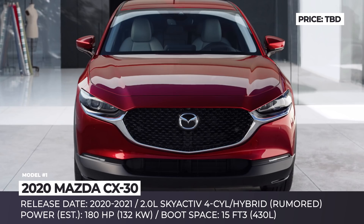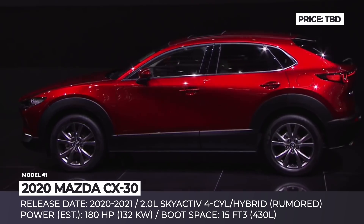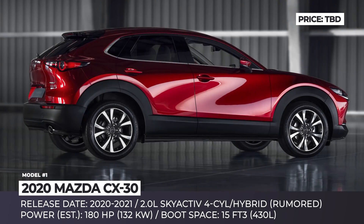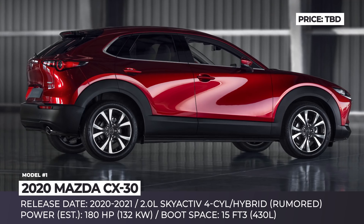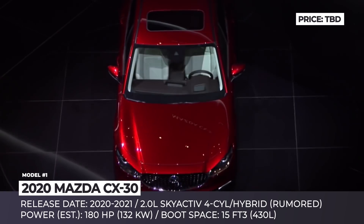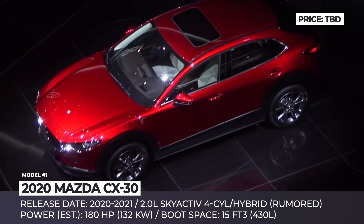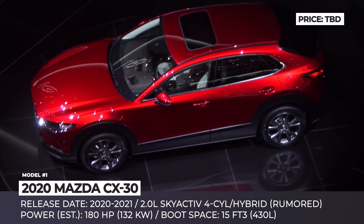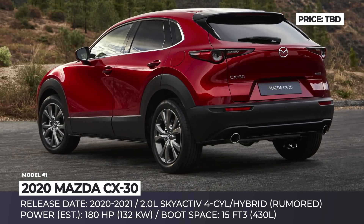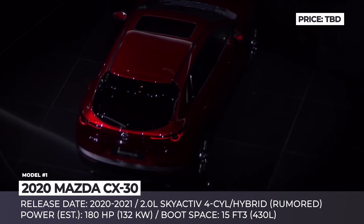Mazda CX-30. One of the most unexpected unveils of the 2019 Geneva is the all-new Mazda CX-30. The compact crossover is positioned between the brand's subcompact CX-3 and the midsize CX-5 offerings, and it continues Mazda's unique Japanese-coded design language with its simple but elegant and dynamic exterior. Inside, the model shares its cabin features with the updated Mazda 3, getting a new steering wheel, spacious console layout, a larger 8.8-inch infotainment, and new seats built to repeat the curvature of the human spine.